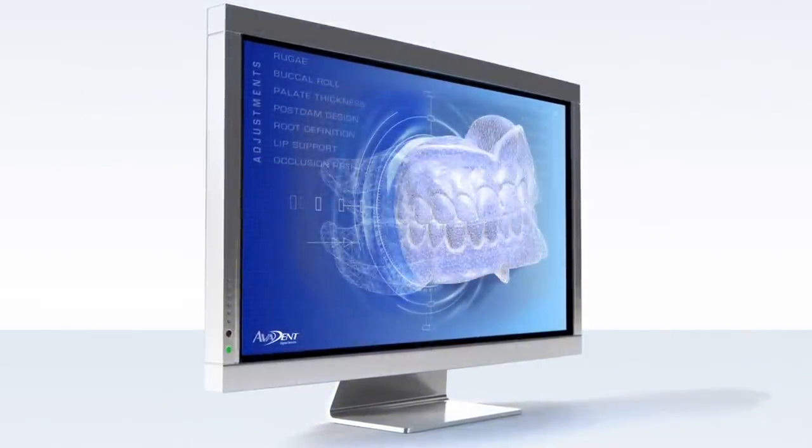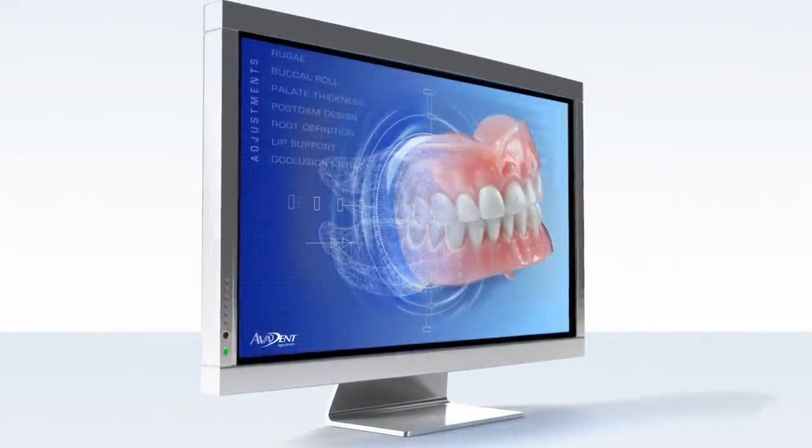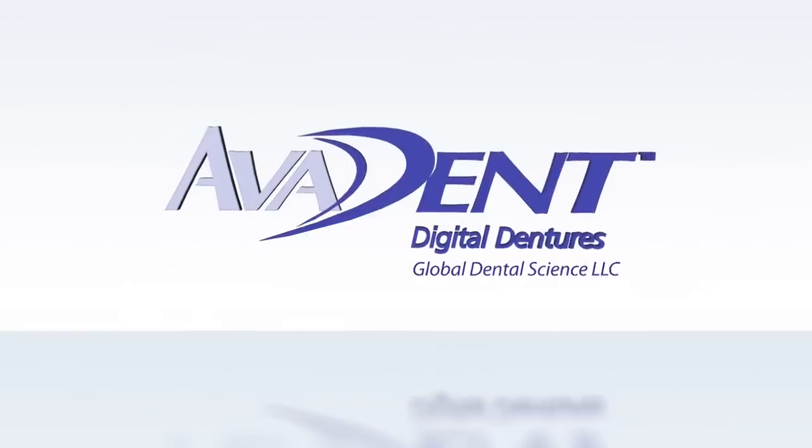With Avident, we made the world's first digital denture. It's better, easier, faster, and more profitable. It totally redefines the business.